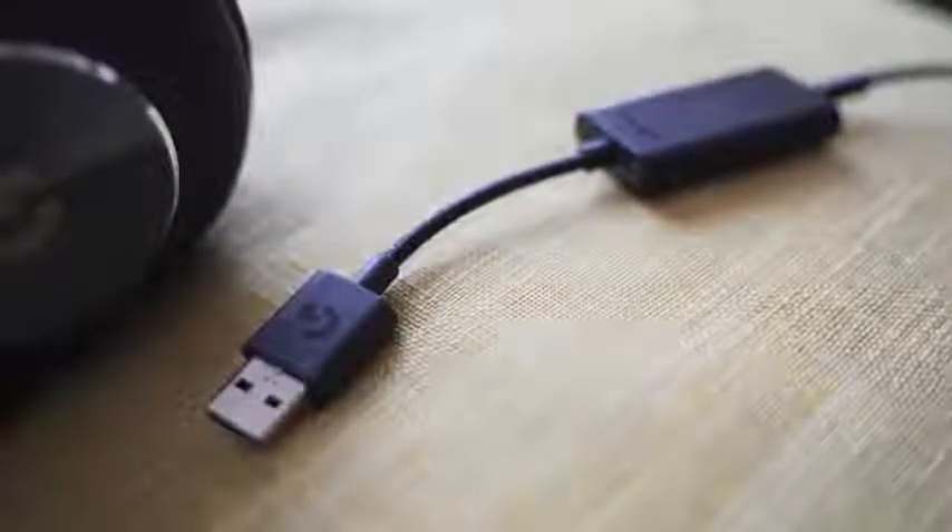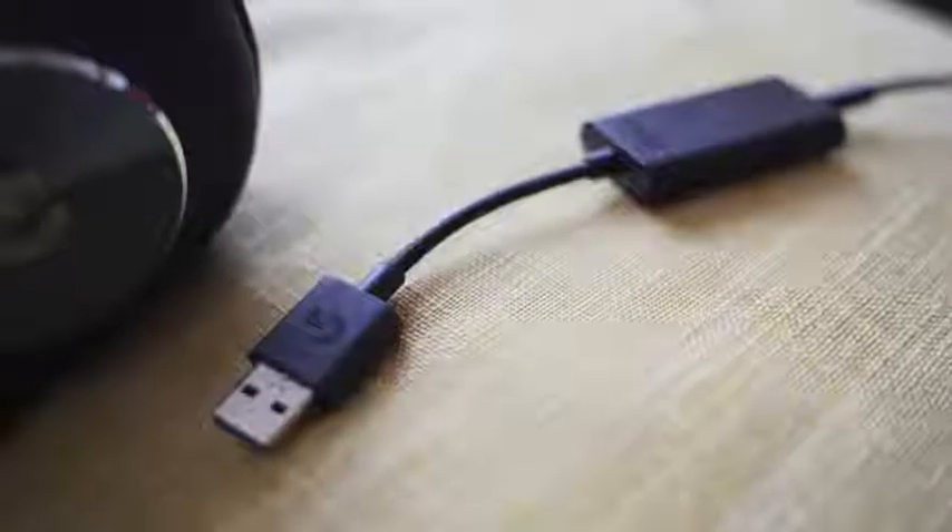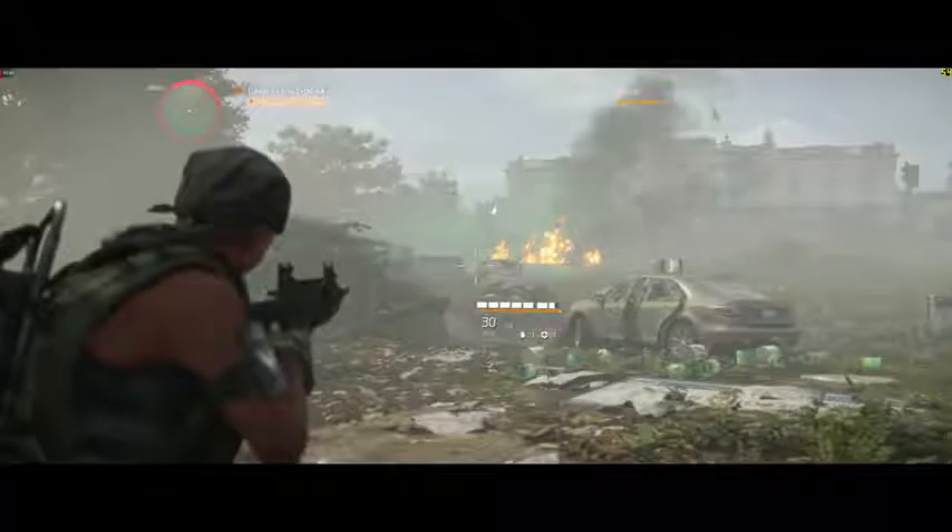This comes with its own DAC, and that DAC gives you the power of Blue Voice to do a lot of audio tweaking in the microphone that I have not seen on any gaming headset — it's truly impressive. When you're playing a game like The Division with friends, you get the ability to give them very clean, crisp audio. That's why this is on the Logitech G line.